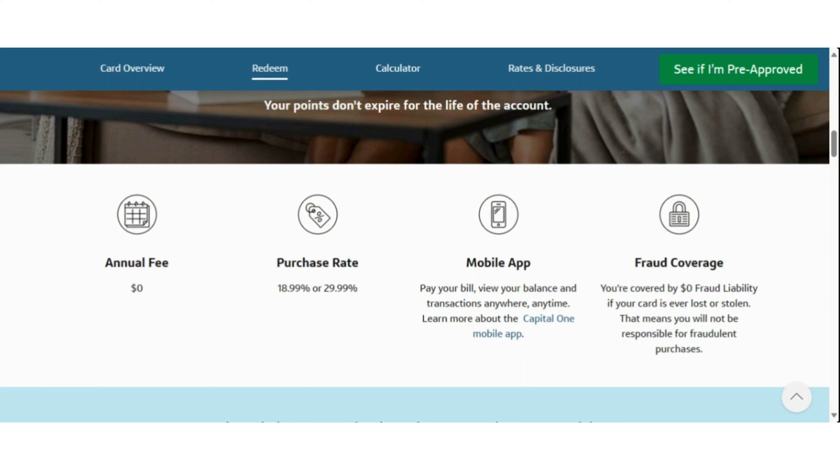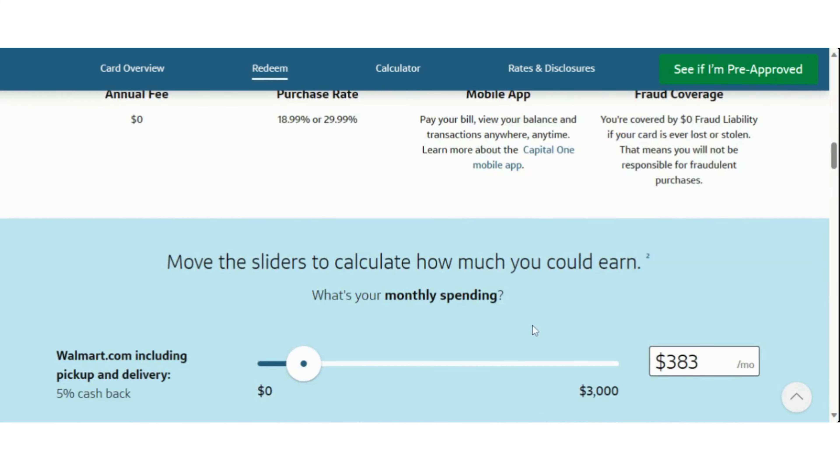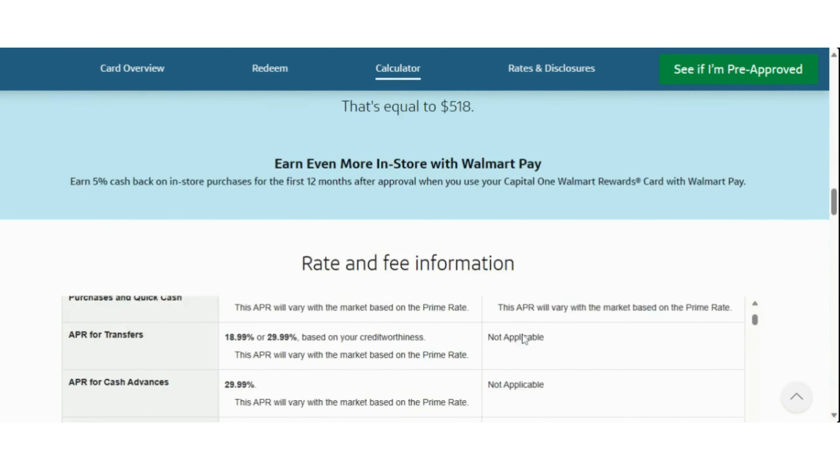If you love Walmart, this could be a really great card for you. Another great thing this credit card offers is a $0 annual fee. The purchase rate varies from 18.99% up to 29.99%. You can pay your bills, view your balance and transactions anywhere with the Capital One Rewards mobile app. They also offer zero fraud liability, so if your card is ever lost or stolen, you would not be responsible for any fraudulent purchases. In order to be approved for this credit card, you must have a 640 credit score and above. The credit limit ranges from $300 up to a maximum of $5,000, so if you're looking for a credit card with high limits, this could be the card for you.